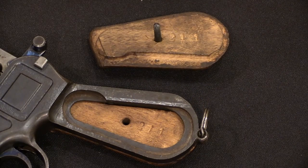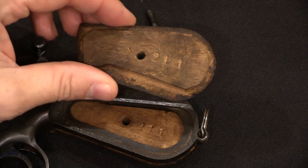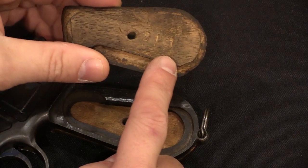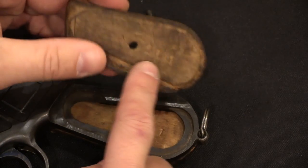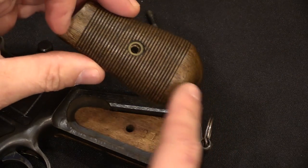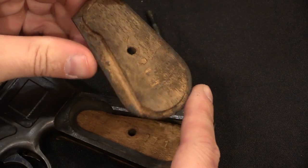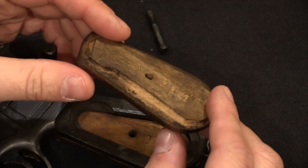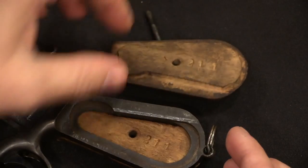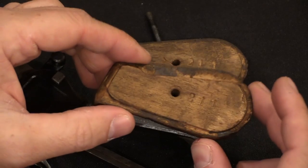With the grips removed, the grips on our not-so-great gun are actually just fine. Both grip panels should be numbered with the last three digits of the serial number, and the inside of the wood will be unfinished — the outside is finished, the underside is left raw. The workmanship is not as precise and clean as a lot of people would expect, but that is correct and original.